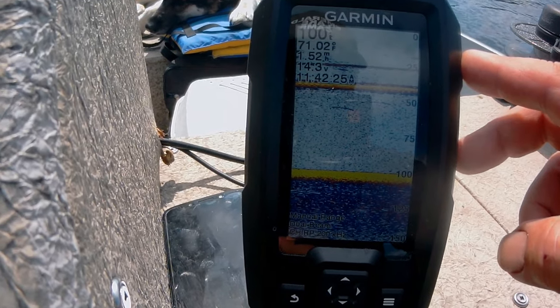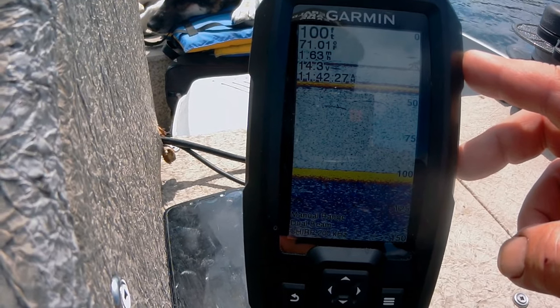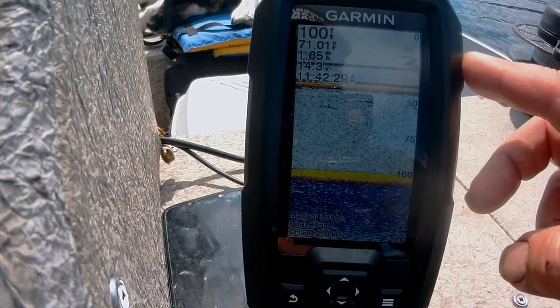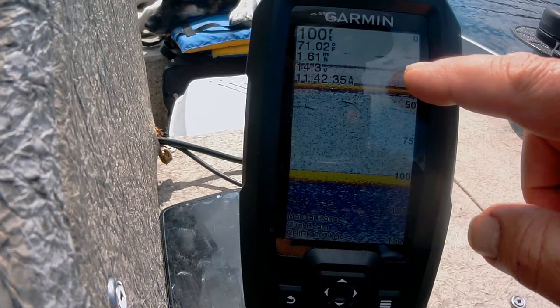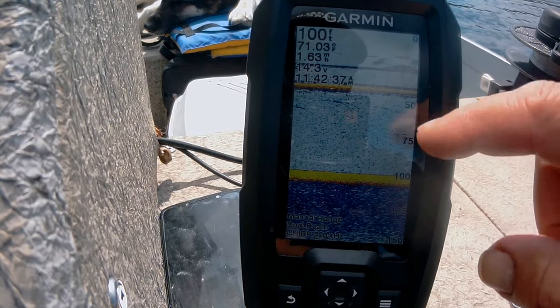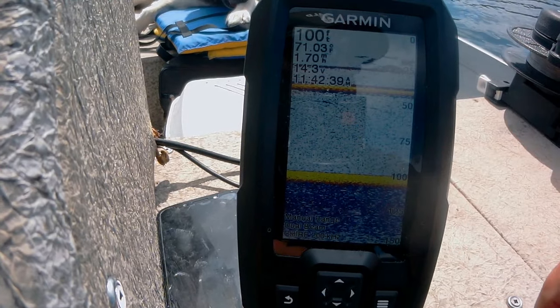We've got 14.3 volts of power. Marking some fish here. This is where I am. Mike is here, and we're marking fish there as well.